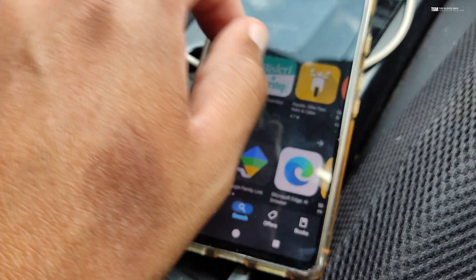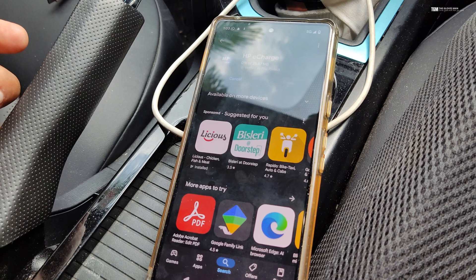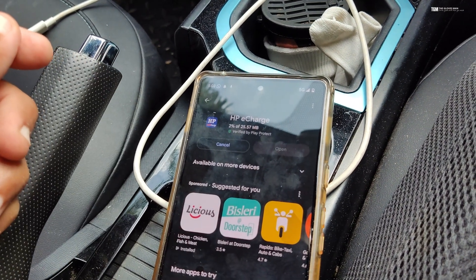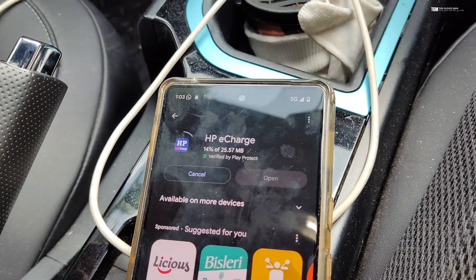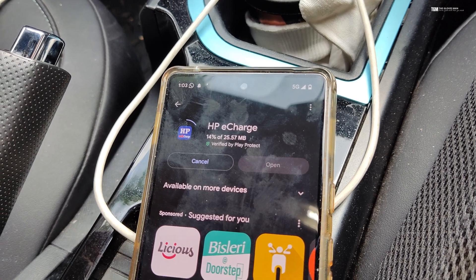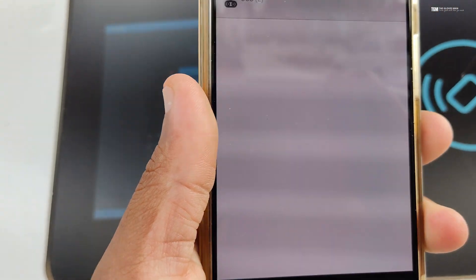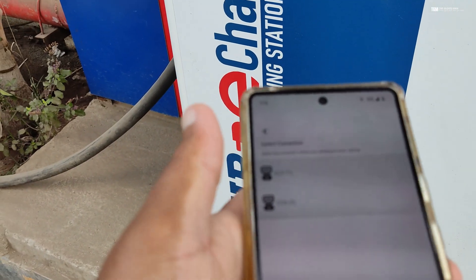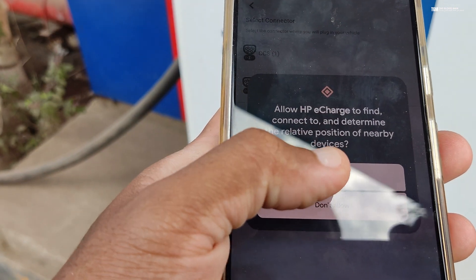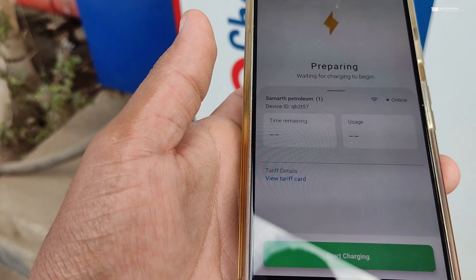Another issue is with all the different apps you need to install. Basically, every company that has chargers set up on the road has their own mobile app. Since you don't have much choice during road trips, you'll end up installing a lot of different apps. At times when you're at a new location and installing an app for the very first time, it gets a bit frustrating — there's a signup page, and sometimes mobile OTP authentication. If the network on your phone is not good, you won't get the OTP and won't be able to use the app. This doesn't happen 95% of the time, but there is a chance.